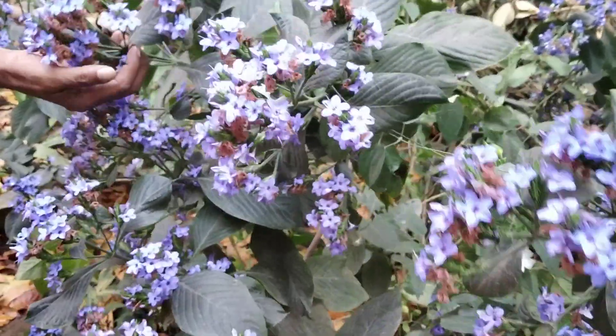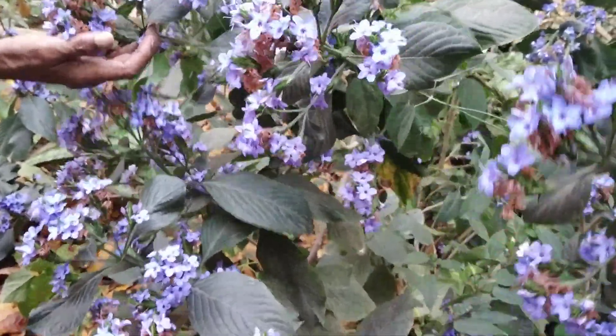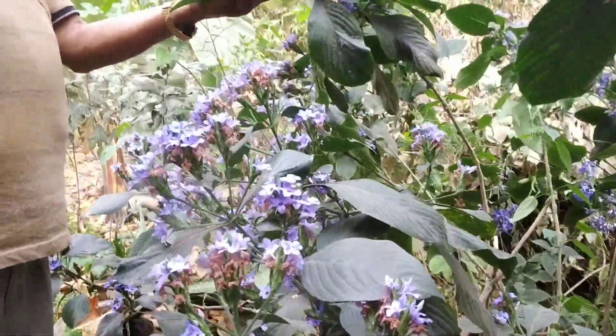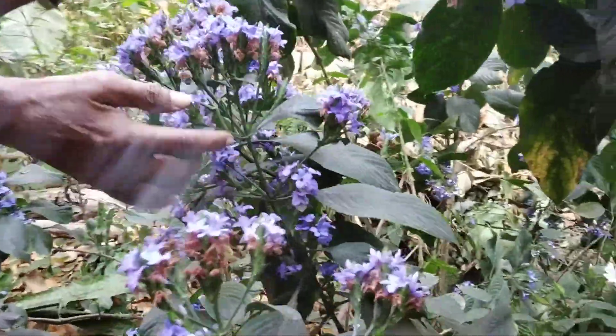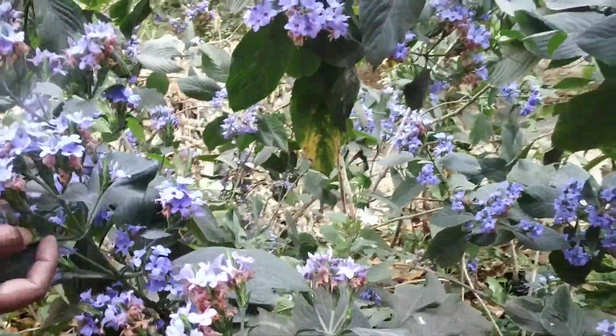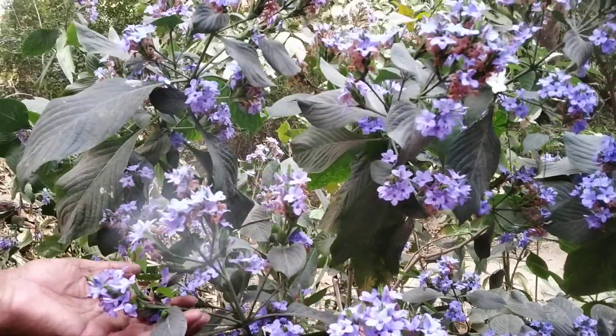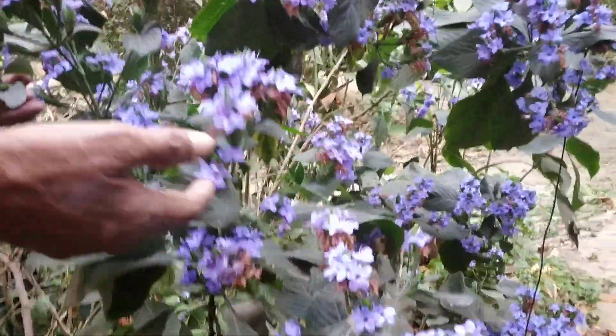One possibility to make the soil acidic is to put alum — alum is aluminum sulfate — in a small amount, mix it in and plant. Then we get the blue colored flowers from hydrangea.